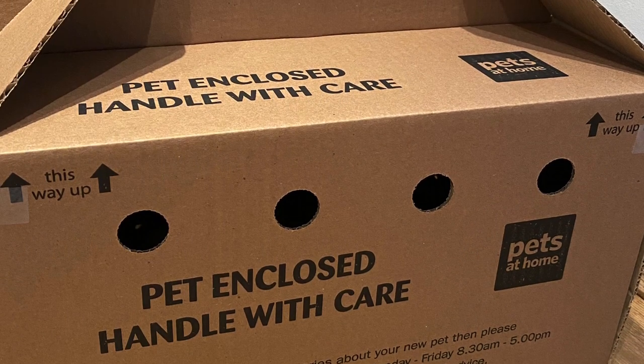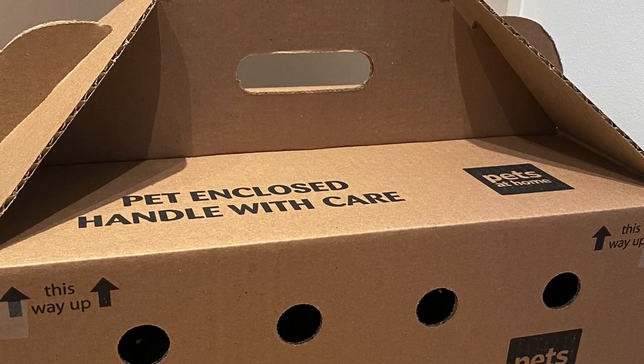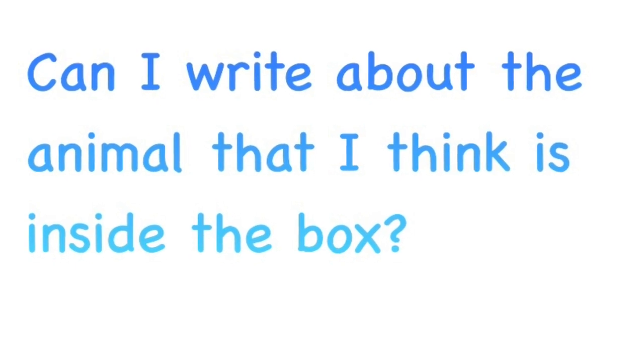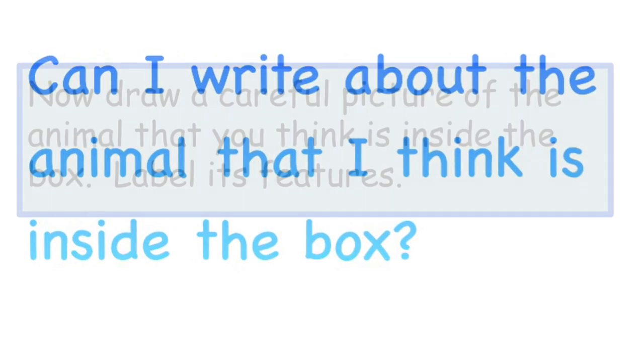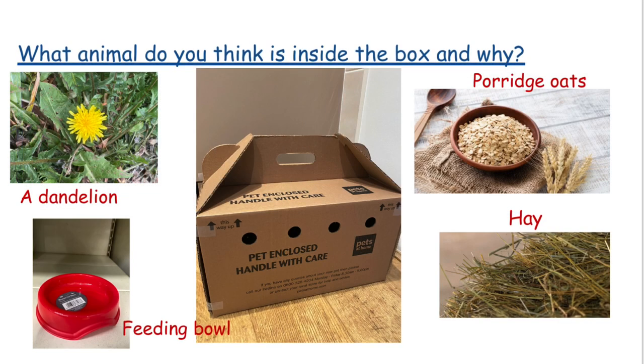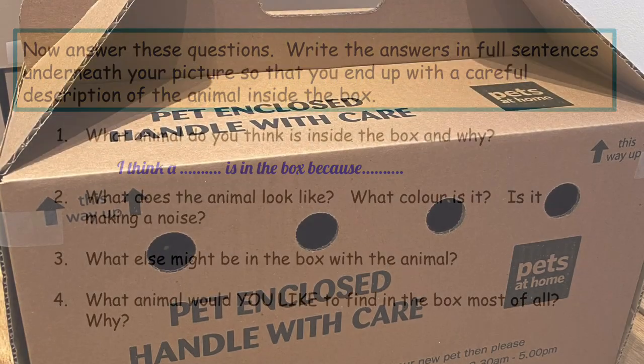Have you considered the clues? Your task today is to make a prediction based on the clues and to write about what you think is inside the box. First of all, I'd like you to draw a picture of what you think the animal is. You might like to label it very carefully, then use the slideshow to help you answer questions about the animal. If you answer in full sentences, you will end up with a piece of writing that describes your prediction as to what is in the box.